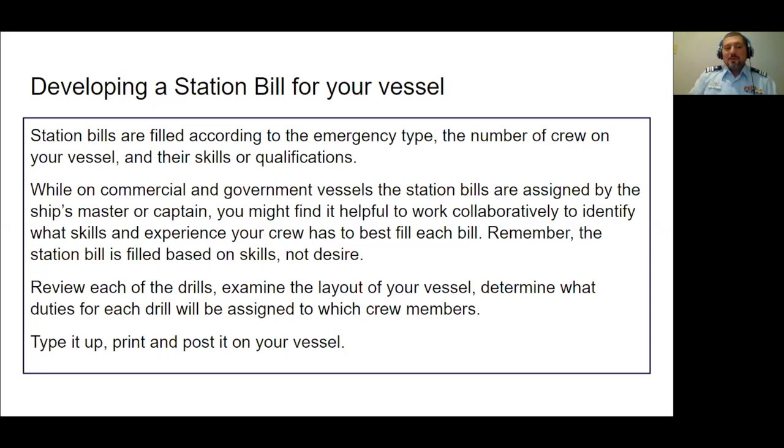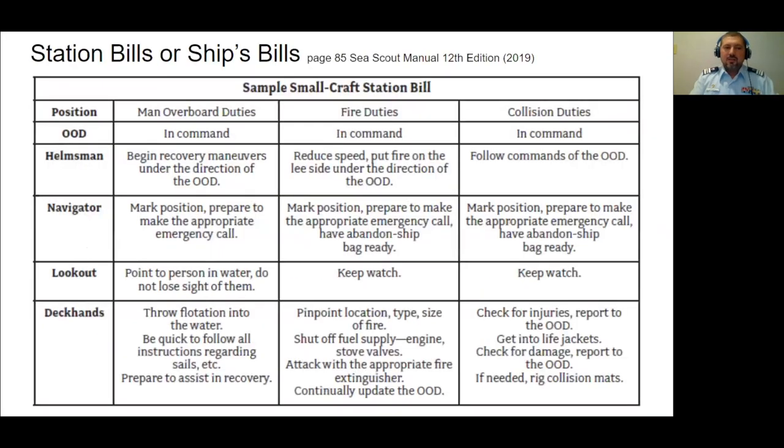When you see the types of things that have to be done for each drill, you can think about which crew member is the best fit for that assignment. Some stations, someone might really want to be in that bill — but it's based on skills, not desire. There are natural liaisons between positions and their duties; for instance, in man overboard, it makes sense that the helmsman starts recovery maneuvers. Match position, skills, and duties accordingly.